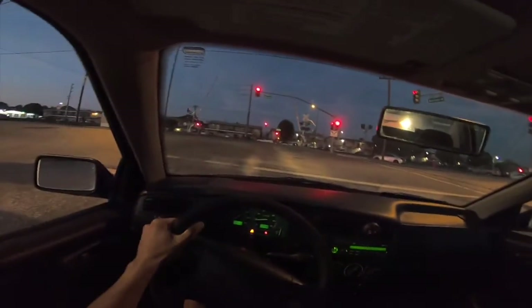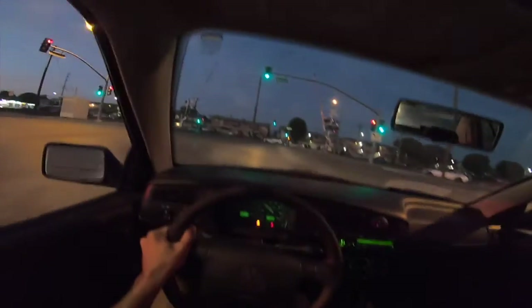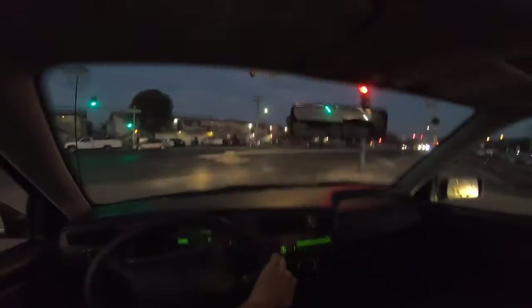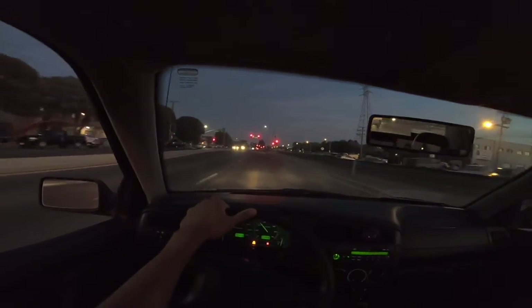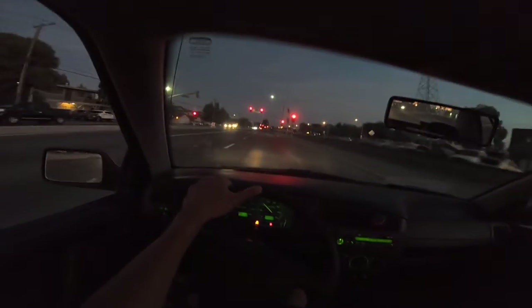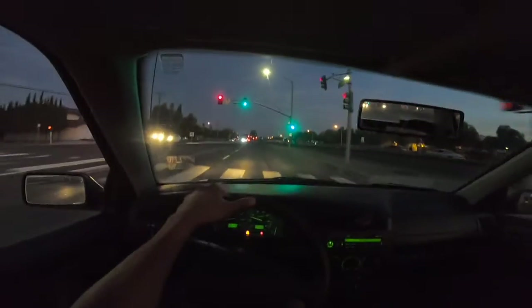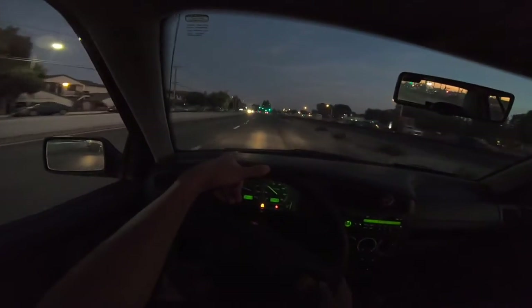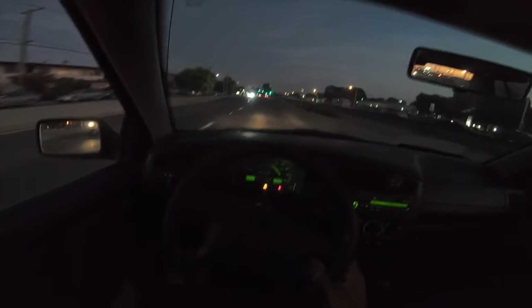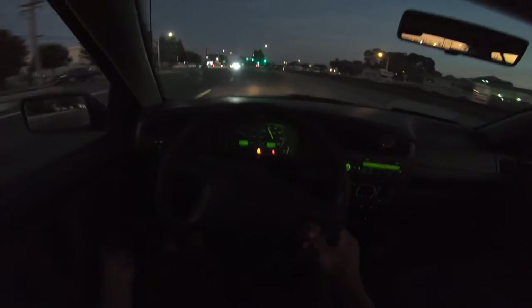It does have some minor scrapes - I think it's because it's lowered and it has a loose fender liner. We're gonna get that fixed, along with this misfire. Also, if you haven't noticed, this car needs an alignment. Right now I'm going straight on the road but the steering wheel is all sideways.